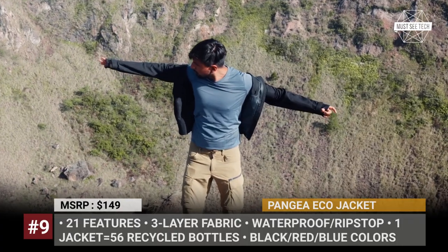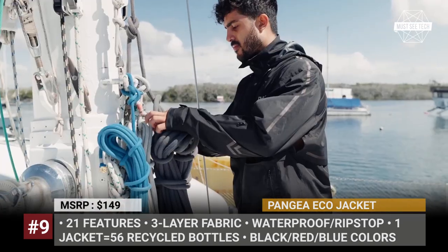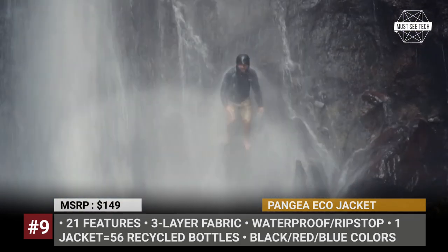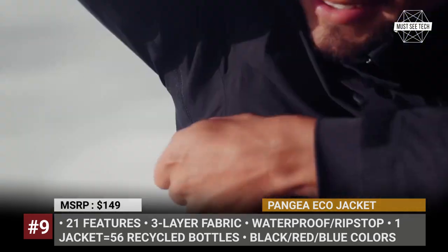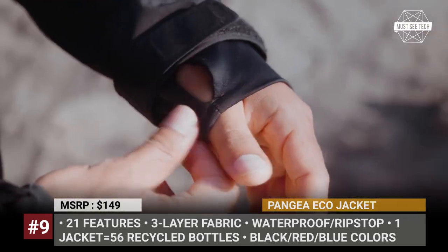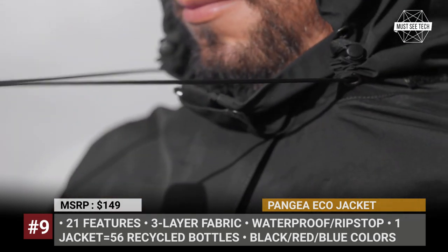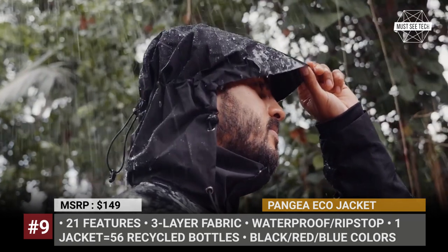Pangea Echo Jacket: Pangea is the name of the Earth's supercontinent that broke apart 200 million years ago. Pangea Movement is a young startup with environmental consciousness that has already successfully funded three campaigns, including the Bamboo Travel Towel, and now the Pangea Echo Jacket. This item was designed for adventures and comes with a lifetime warranty — any manufacturing defects are covered for life, and if the jacket breaks from wear and tear, Pangea will repair it for free; you only pay for shipping.